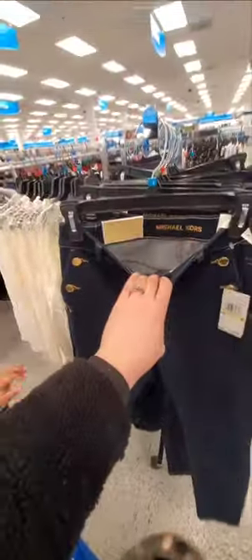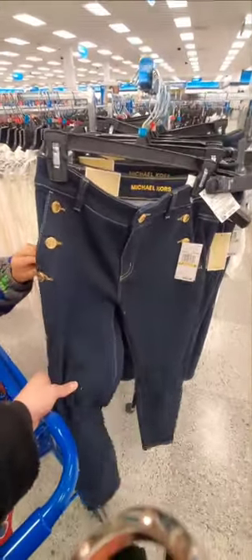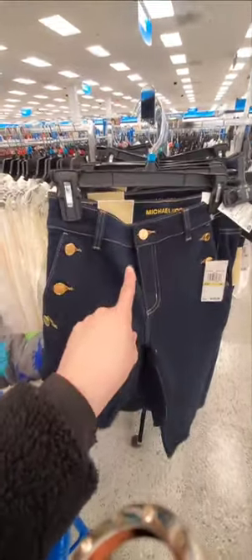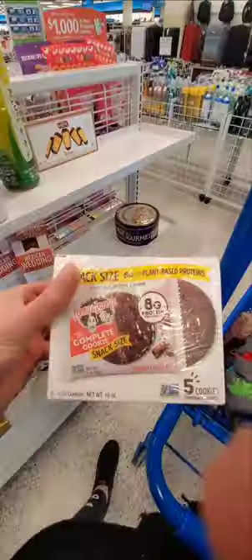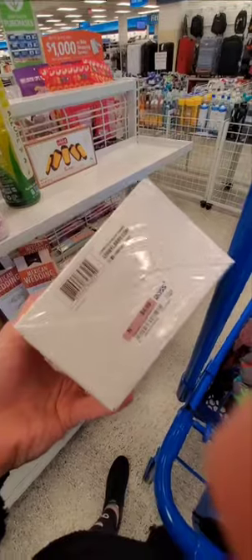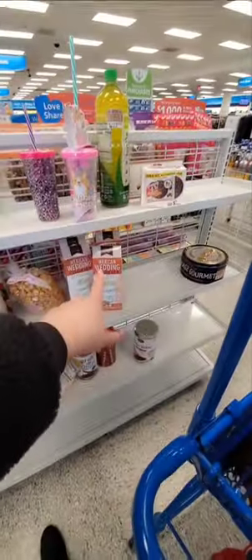I also wanted to show you guys these Michael Kors jeans. These are really nice. They are $30. I actually have a pair of Michael Kors jeans and they're amazing. I don't feel like spending $30 on jeans still, but it's still a good price for Michael Kors jeans — definitely worth it. I have some and they have lasted many years. This is a really good deal for these Lenny and Larry's protein cookies — eight grams of protein in each. They're snack size, and these are usually very expensive. You get five of them. For five bucks to keep in your purse, that's pretty good. They have these Mexican wedding cookies too, for $3.